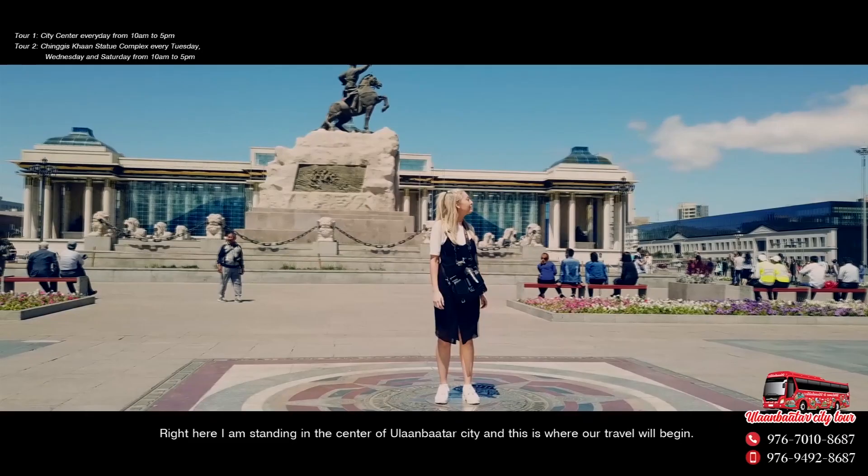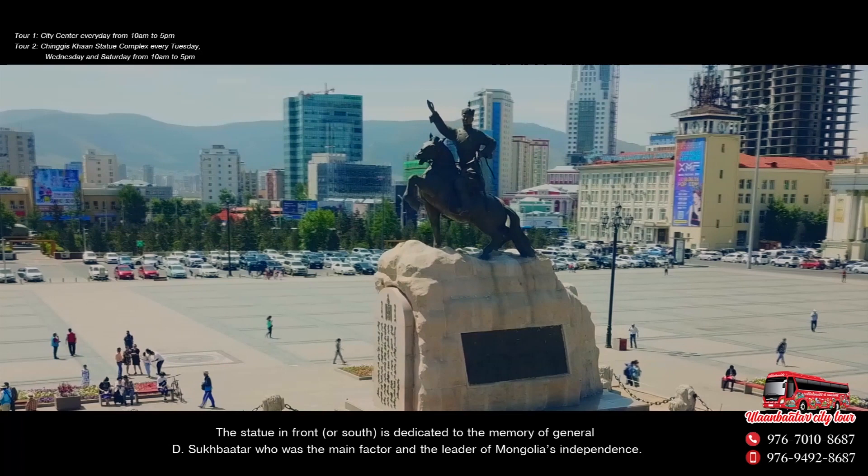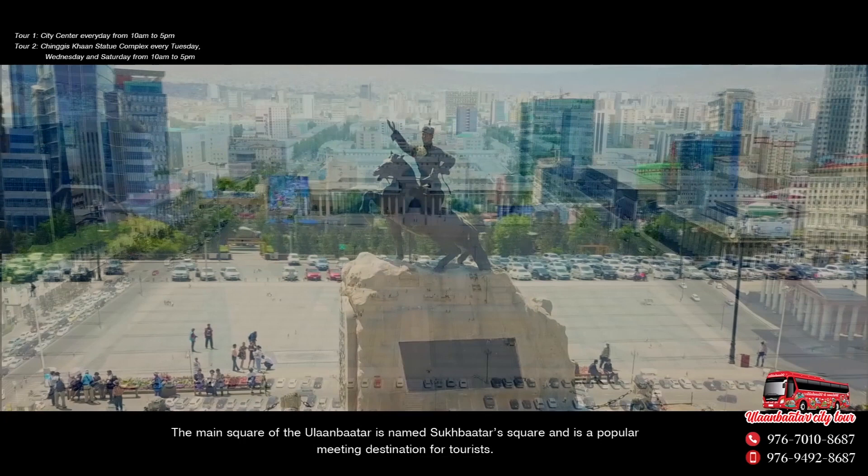Right here I am standing in the centre of Ulaanbaatar city and this is where our travel will begin. The statue in front is dedicated to the memory of General Sukhbaatar, who was the main factor and the leader of Mongolia's independence. The main square of Ulaanbaatar is named Sukhbaatar Square and is a popular meeting destination for tourists.